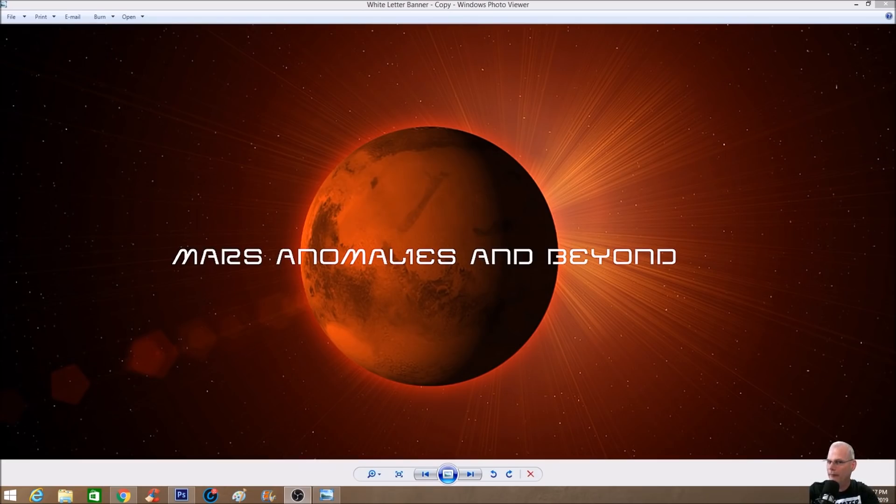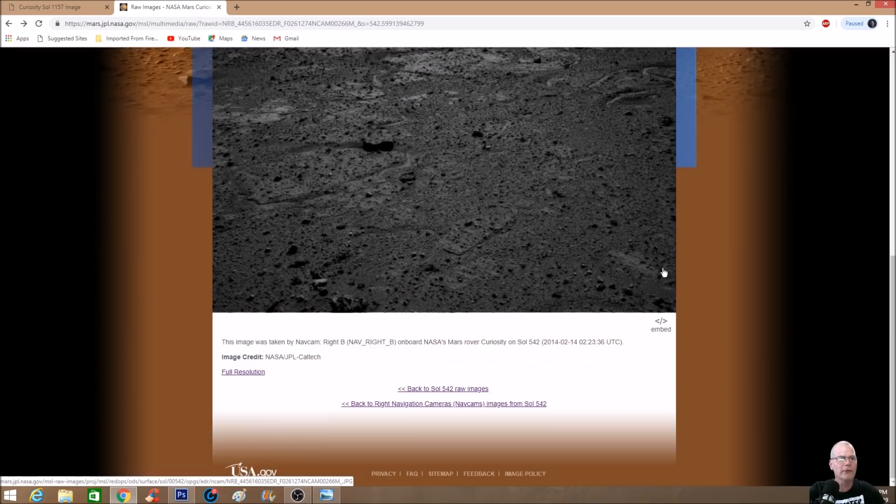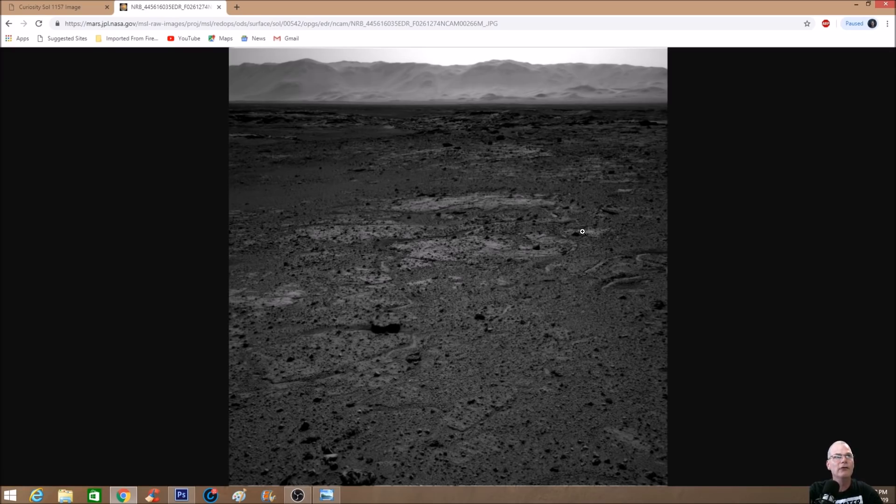Welcome back everyone. We're going way back to the Curiosity Rover on Sol 542. These are one of the photos that are really hard to pull stuff out of — you'll see why in a second. Look how dark this photo is. Down at the bottom it says Sol 542, and up in the interest bar it shows MSL, which is the Mars Science Laboratory, or Curiosity Rover. It's a nav cam image. Let's have a look at this thing up close at full resolution.